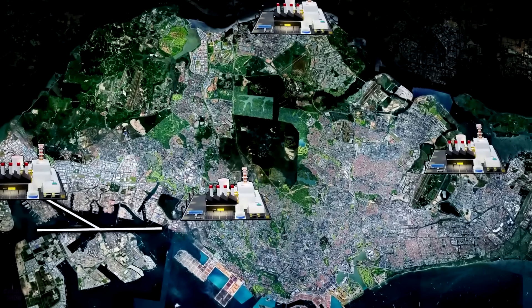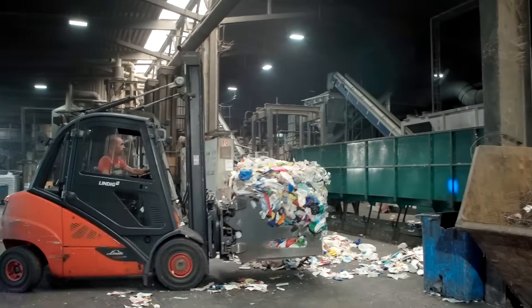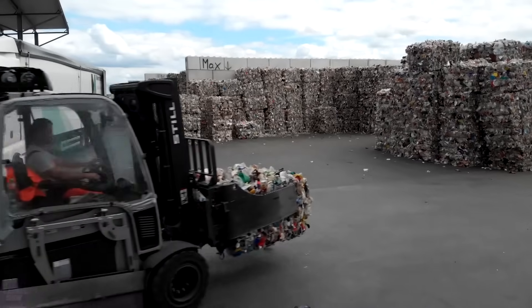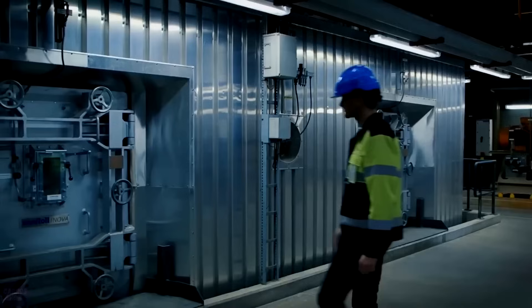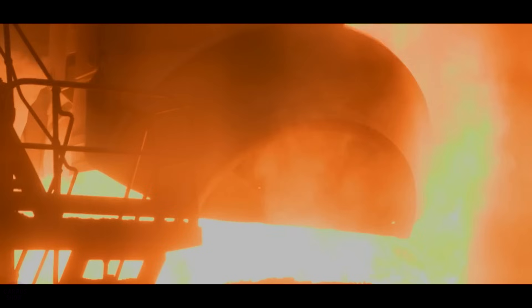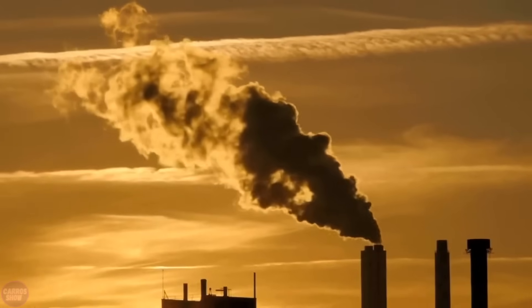Singapore has four waste-to-energy plants, the largest being Tuas One, which was relaunched in 2022. After reconstruction, its efficiency increased by 20%. It can process 3,600 tons of waste daily — more than a million tons annually. Each day, more than 600 garbage trucks arrive at the plant. Waste goes into special bunkers with reduced pressure to prevent odors, then is crushed to maximize efficiency and burned at temperatures ranging from 800 to 1,000 degrees Celsius. The resulting ash, after cooling, goes through magnetic separators to remove recyclable metal impurities.